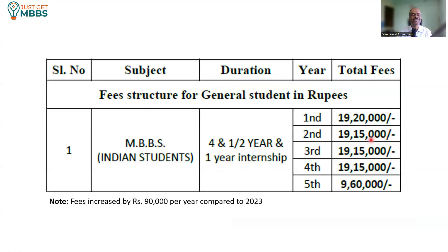The fee structure for the General Category is 19.15 lakhs per year. The first year is 19.2 lakhs and the last year it is 9.6 lakhs. This fee structure is about 90,000 more than what was collected last year, so there is an increase in fees compared to last year. The total cost comes to 86.25 lakhs for completing MBBS under the general category in this particular medical college.